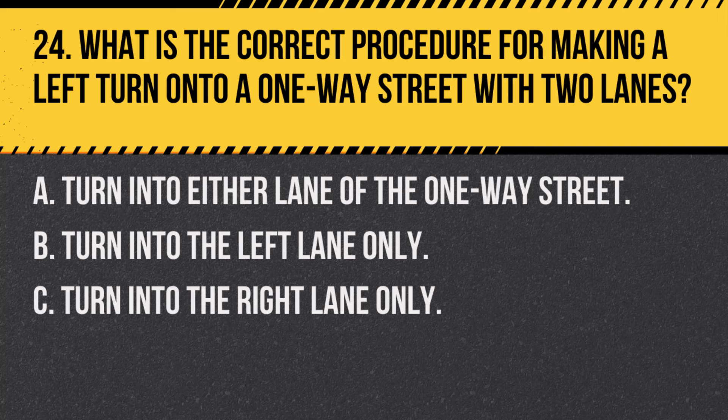Question 24. What is the correct procedure for making a left turn onto a one-way street with two lanes? A. Turn into either lane of the one-way street. B. Turn into the left lane only. C. Turn into the right lane only. Answer: A. Turn into either lane of the one-way street. When turning left onto a one-way street, you may turn into either lane if safe to do so.